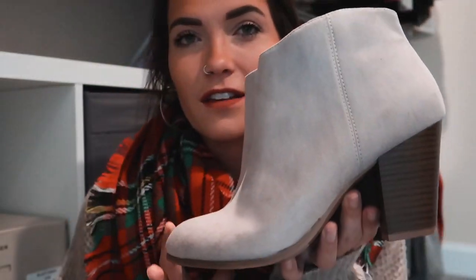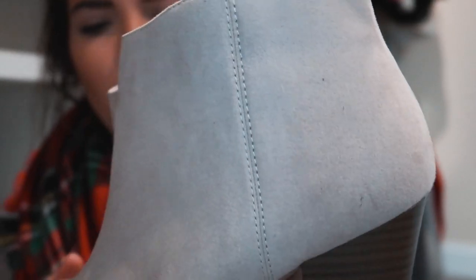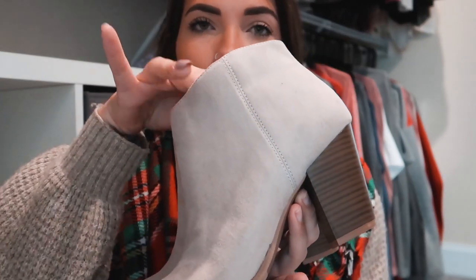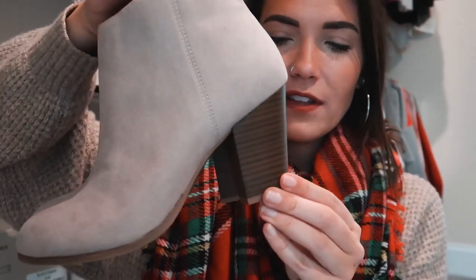These next booties are a classic and something I feel like you need at least one pair of in your wardrobe because they're so versatile. These are little ankle booties from Old Navy — I have three colors in this exact shoe because I'm obsessed with them. This first pair is more of a taupey grayish-nude, and they literally can be worn with anything because of the color.